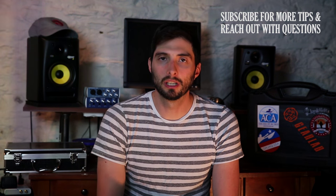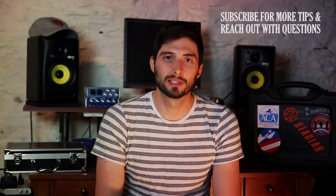Feel free to subscribe, shoot me an email or a comment below, and I'll try to answer any questions. See you next time.